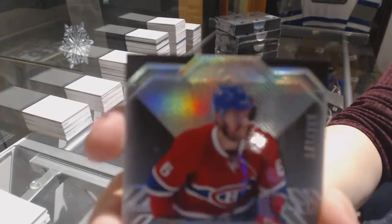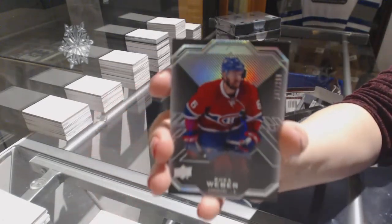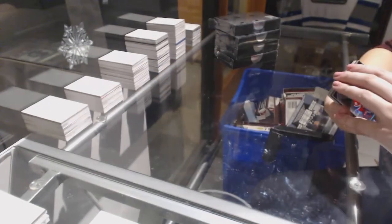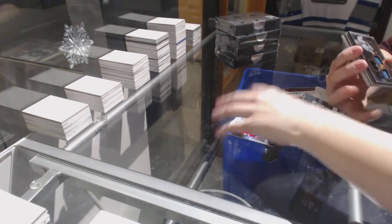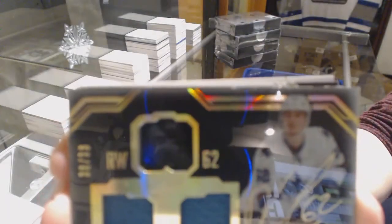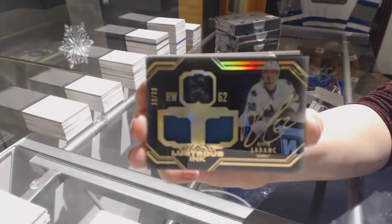We've got a base card numbered to 299 for the Montreal Canadiens, Shea Weber. We've got a Lustrous Inc. dual jersey auto numbered to 99 for the San Jose Sharks, Kevin LeBuncq.